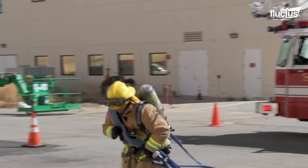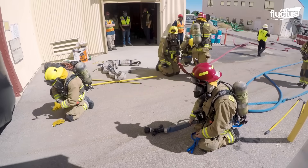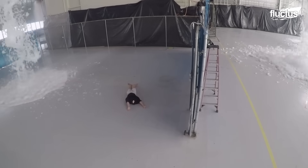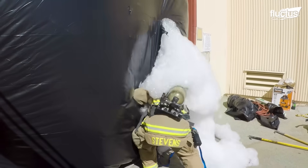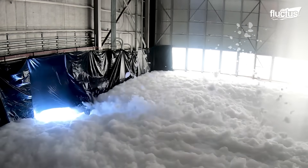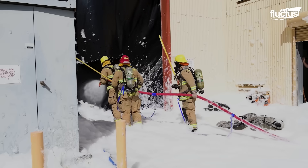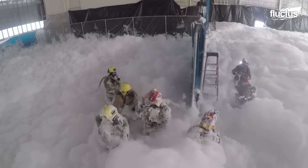A team from Edwards Fire and Emergency Services conducted a search-and-rescue training exercise at Edwards Air Force Base, California, where foam quickly spread across the hangar floor, concealing a dummy beneath it. Firefighters used hoses to clear paths through the foam so they could enter. Initially, locating the dummy was challenging within the dense foam, but the team eventually found and extracted it safely.